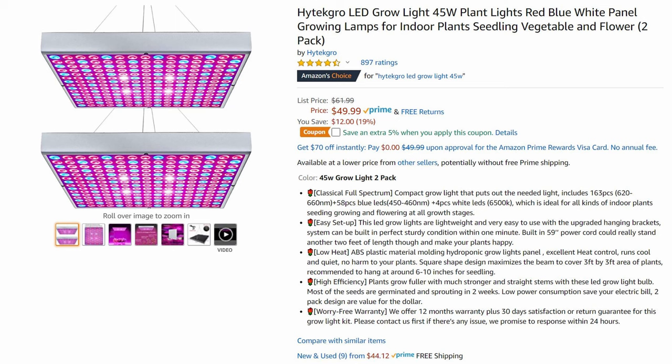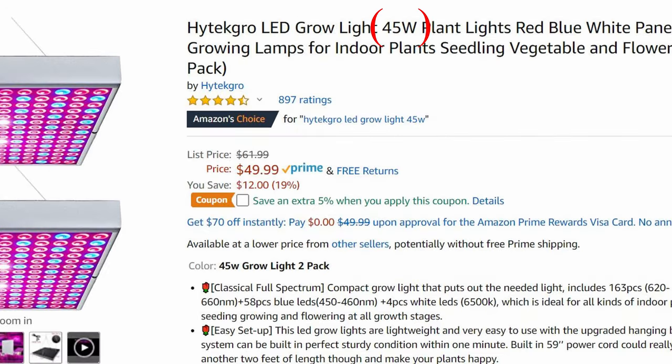Let's take a look at this product, and just know that I'm not trying to dog on this product specifically — almost every single light manufacturer on Amazon does this, so it's not just these guys. If you look at the title, you'll see 45W, so they're implying this is 45 watts. However, that's not true.